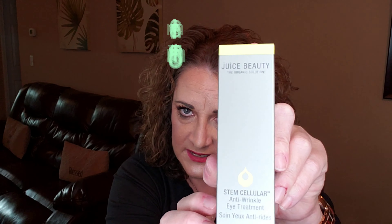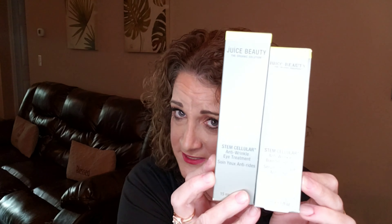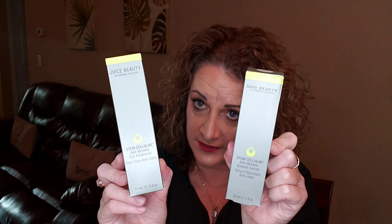The next item I'm pulling out is from Juice Beauty. I just got something from this brand in my Ipsy Ultimate the other day, so it looks like I got a related product again. This is the Juice Beauty Stem Cellular Anti-Wrinkle Eye Treatment. The one from Ipsy was the Anti-Wrinkle Booster Serum — same line but two different things. So to have something that goes along with it, I'll take it.